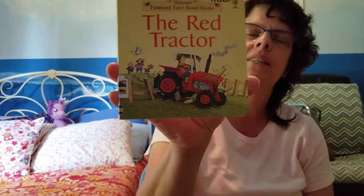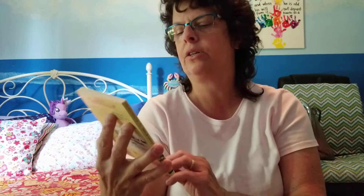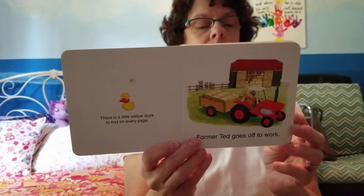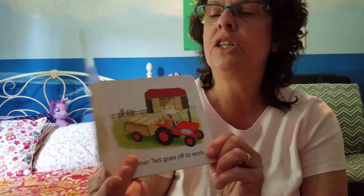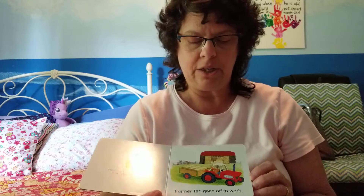I'll give you a hint. It's the color of the tractor. For my big friends who can read, you've probably read the title: The Red Tractor. This is an Usborne book so it doesn't say the author's name right on the front. This book is called The Red Tractor and it has a little yellow duck on every page. Let's see if you can spot the yellow duck on each page.